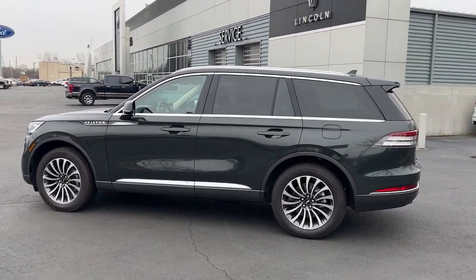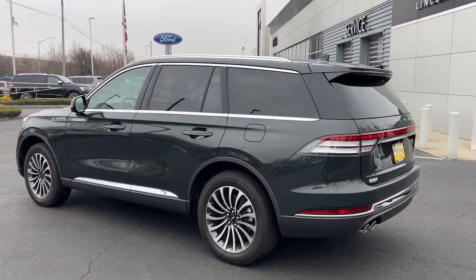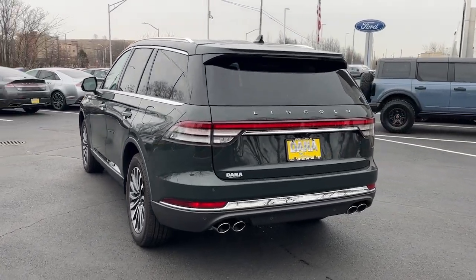Why drive when you can soar? Take flight in this elegant and capable Aviator and start making the most of every journey.